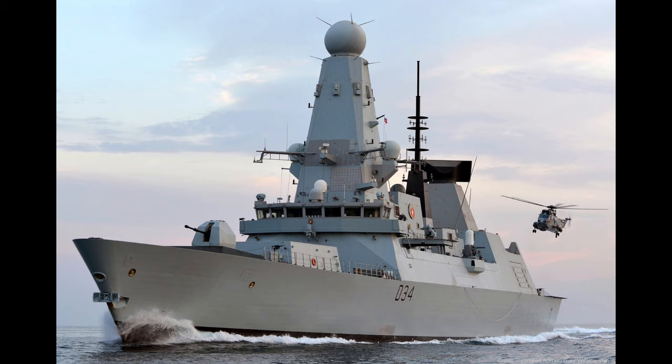Before we go, here's a fun one: BOST — B-O-S-T — is an acronym for Basic Operational Sea Training. This is what a ship has to go through before it becomes an operational unit.